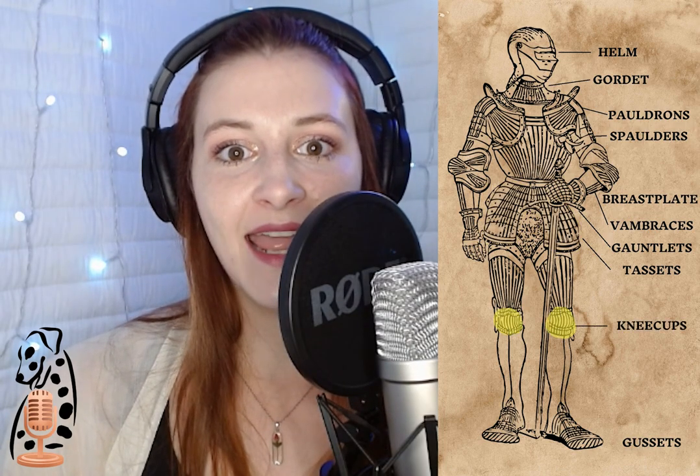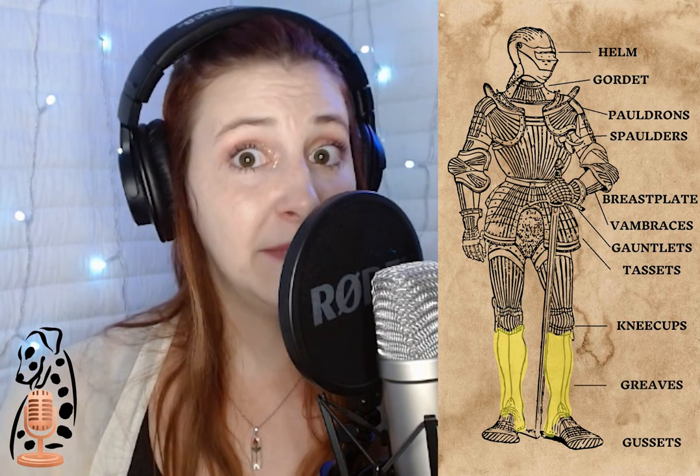The leg armor of a knight consisted of tassets, which were designed to hang from the lower edge of the breastplate and helped protect the upper legs of its wearers. The knee cups, which were attached to the leg and other armor parts by laces, buckles, or cords. The greaves, which protected the lower leg of a knight from knee to ankle and fitted under the knight's sabatons. These were a knight's foot protection, made of iron or steel like the rest of a knight's armor, and they varied greatly in style.